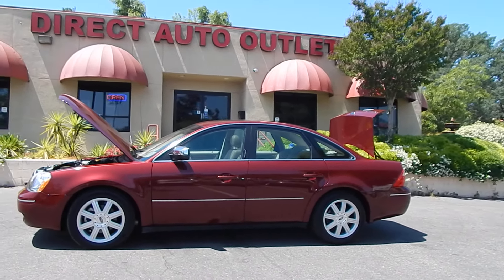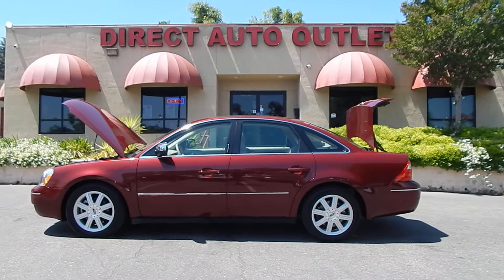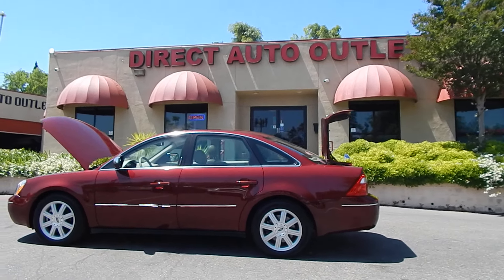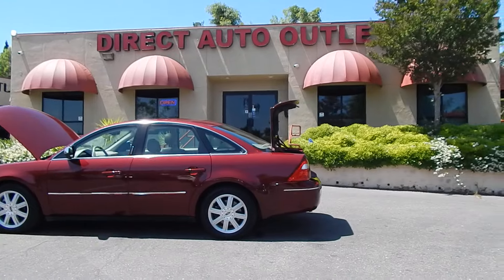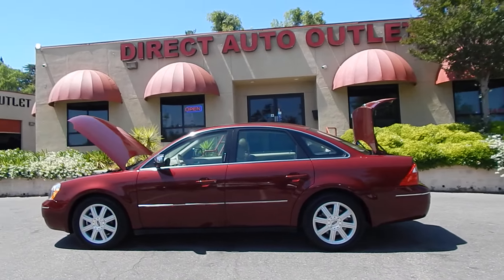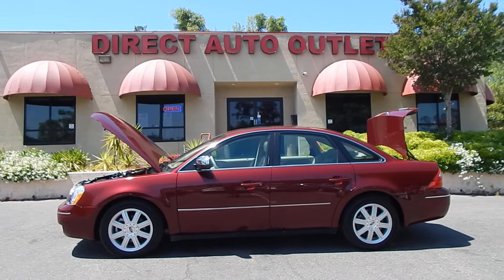If there's any questions, concerns, any comments you have, or anything that wasn't covered in the video, or if you'd just like to give me a call and talk to me directly, you can reach me at 916-765-7575, or find us 24/7, 365 days a year on our website at directautooutlet.com. For those of you watching from out of state or out of town, we also do have affordable nationwide shipping and transport services available. Just give us a call and we'll get you a quote on what it would take to get this vehicle from our doorstep to yours.